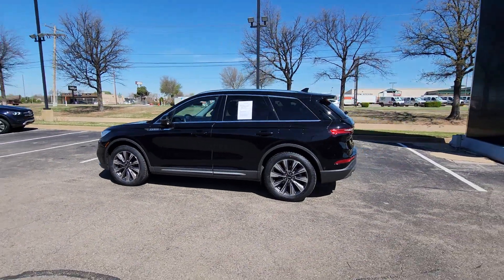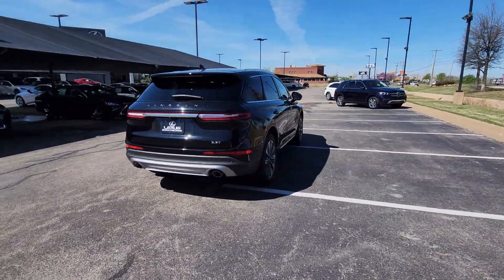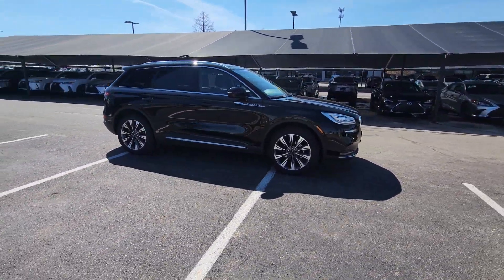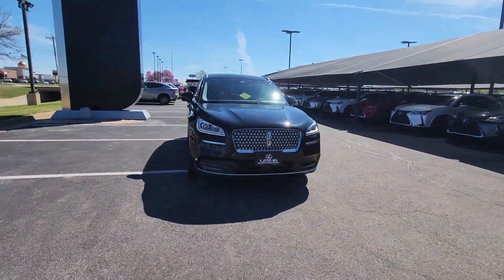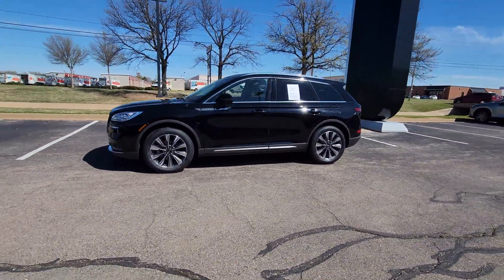You will be amazed by this 2020 Lincoln Corsair. With less than 50,000 miles on the odometer, this vehicle stands out from the rest. This refined and capable Corsair delivers sumptuous passenger luxury, while its suite of tech-savvy amenities keep you safe, informed, and entertained. This well-appointed SUV lets you manage your busy life in upscale style.